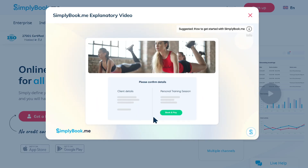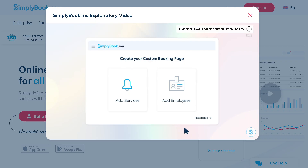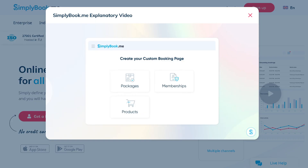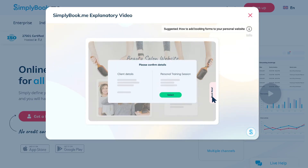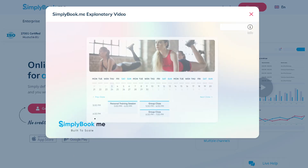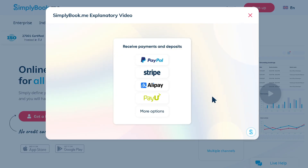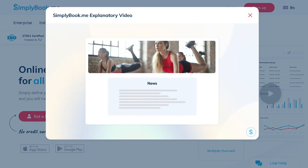If you need a simple, powerful, and free way to manage your bookings online, then you are in the right place. Hey everybody and welcome back to our channel, your go-to place for smart software walkthroughs and tech reviews made simple. In today's video, we are diving into Simply Book.me, one of the most talked about booking platforms for small businesses, freelancers, and service providers.